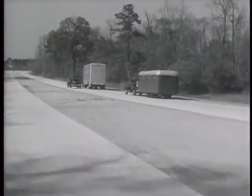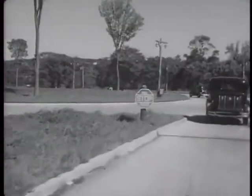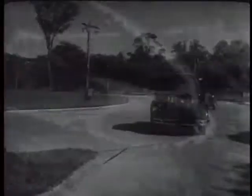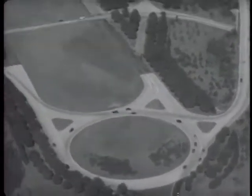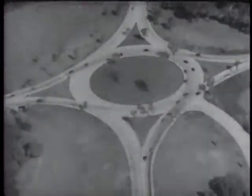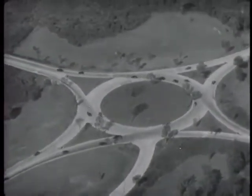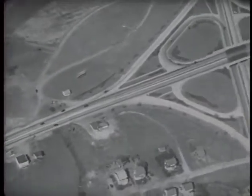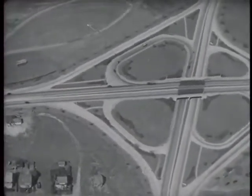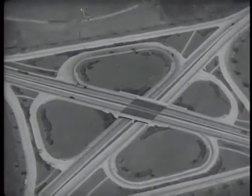Heavy trucks are able to move on the highways without interfering with other traffic. Where highways cross, rotary traffic circles have been designed. Such designs enable cars approaching from all directions to make turns without confusion. Even at very complex intersections, new types of circles keep cars moving with speed and safety. The four-leaf clover design handles heavy traffic at intersections, eliminating left-hand turns where two full streams of traffic cut across each other.